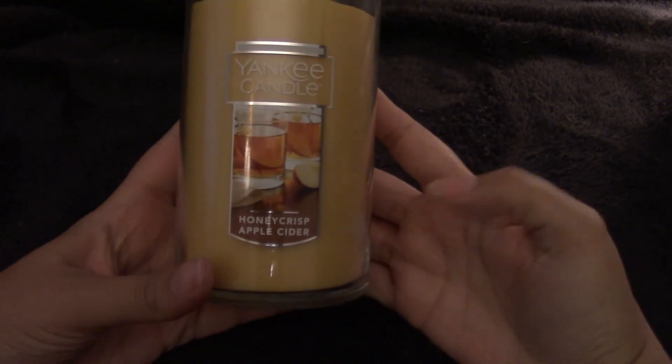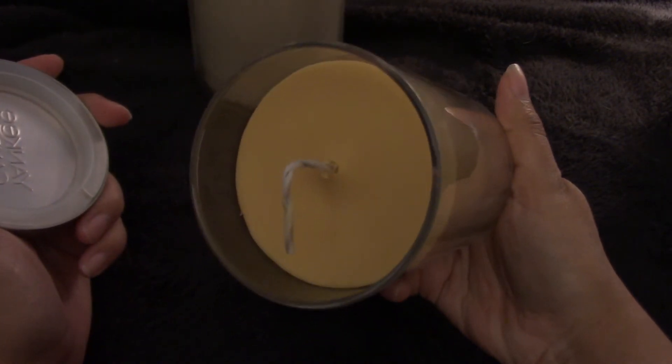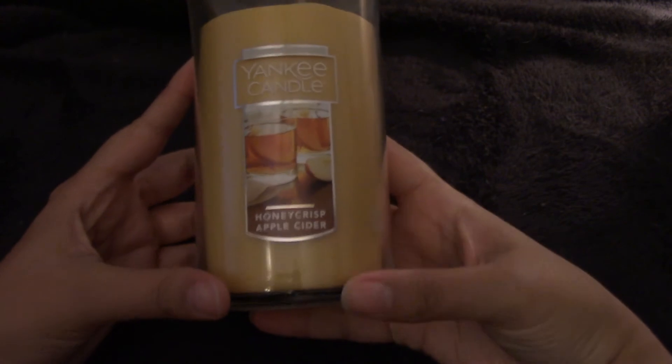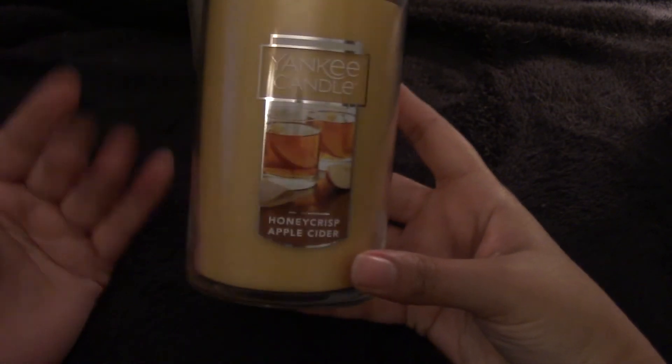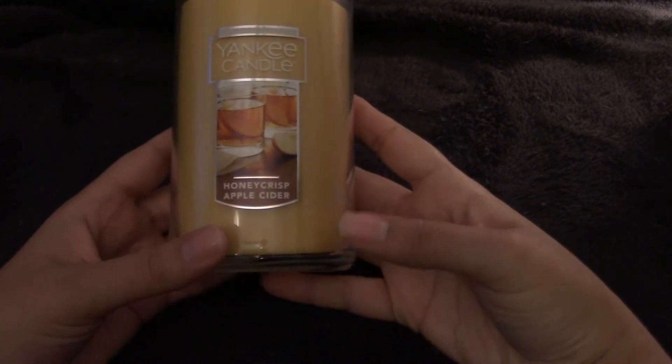From the Yankee Candle outlet, I have this one-wick pillar of Honeycrisp Apple Cider. You can see there is a yellow outlet label — the reason for this is pretty obvious, it's a crazy wick, but nothing that a wick trimmer won't fix. This just smells like perfect apple cider — like fresh apples, not so much the dark apple cider — but it smells really good and I'm excited to have this scent this month.